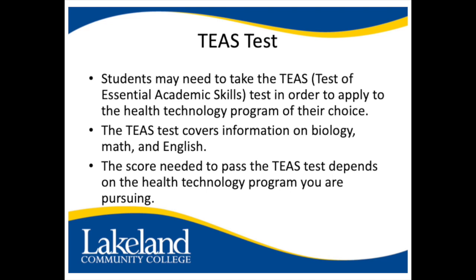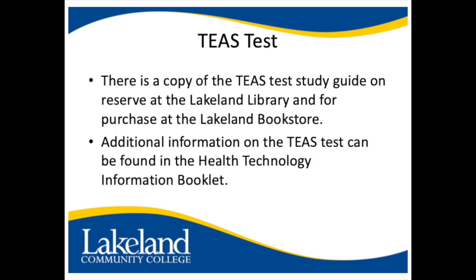Students may need to take the TEAS test — the Test of Essential Academic Skills — in order to apply to the health technology program of their choice. The TEAS test covers information on biology, math, and English. The score needed to pass the TEAS test depends on the health technology program you are pursuing. There is a copy of the TEAS test study guide on reserve at the Lakeland library and for purchase at the Lakeland bookstore.